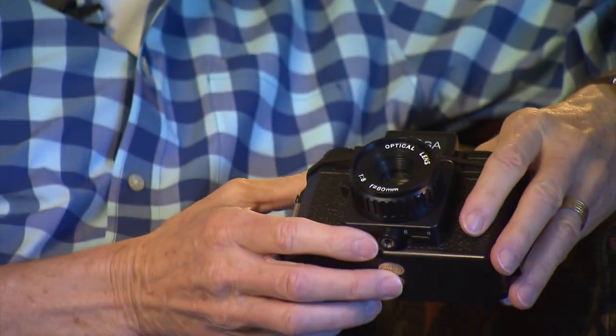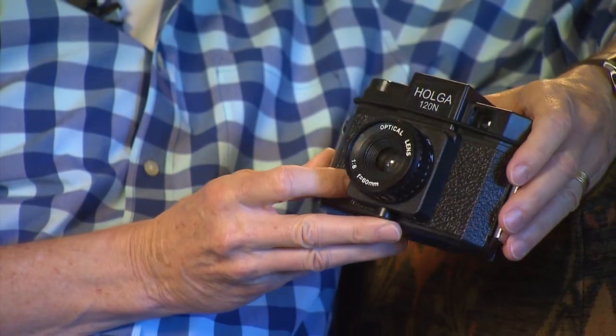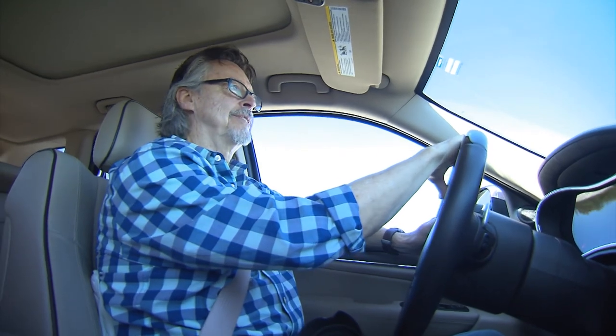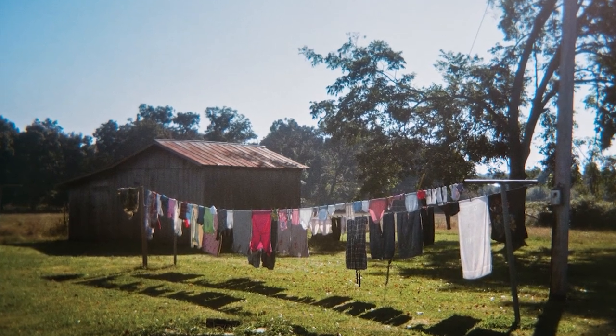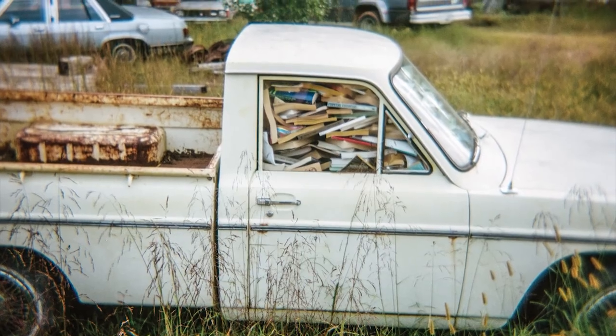It wasn't until somebody told him about this camera — a plastic $30 camera that shoots film — that gives you a nice, soft look. It's sort of a timeless look, and that matched up with his feelings for the country. So he went out one day, down to Humphreys and Perry County, just started shooting with it, came back, loved what he saw. Went out a couple more times, and then the idea hit him.